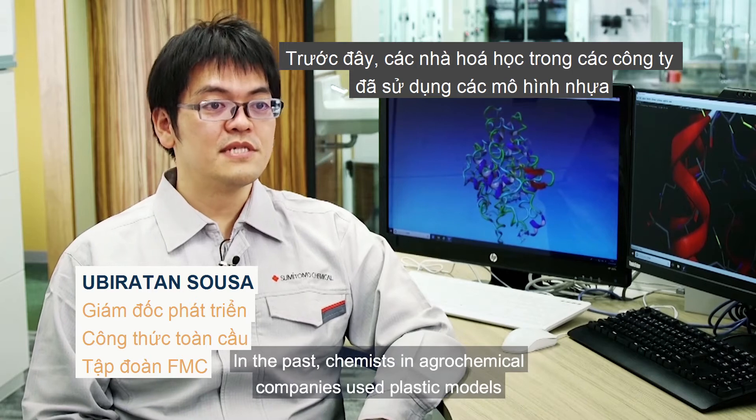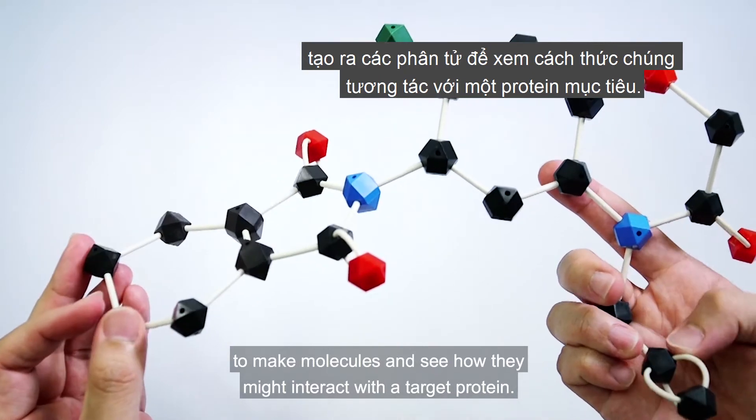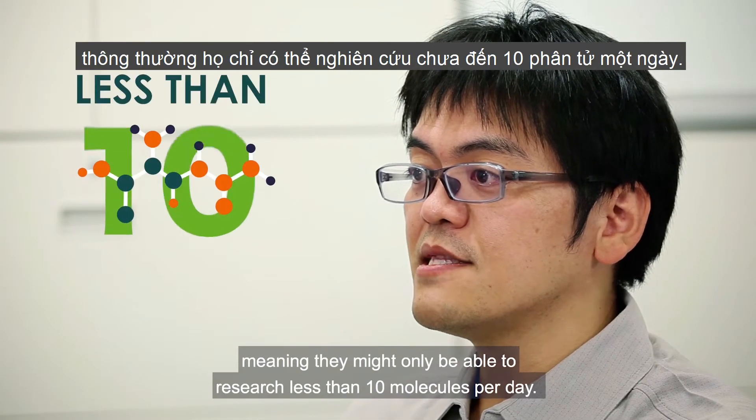In the past, chemists in agrochemical companies used plastic models to make molecules and see how they might interact with the target protein. This was very time-consuming work, meaning they might only be able to research less than 10 molecules per day.